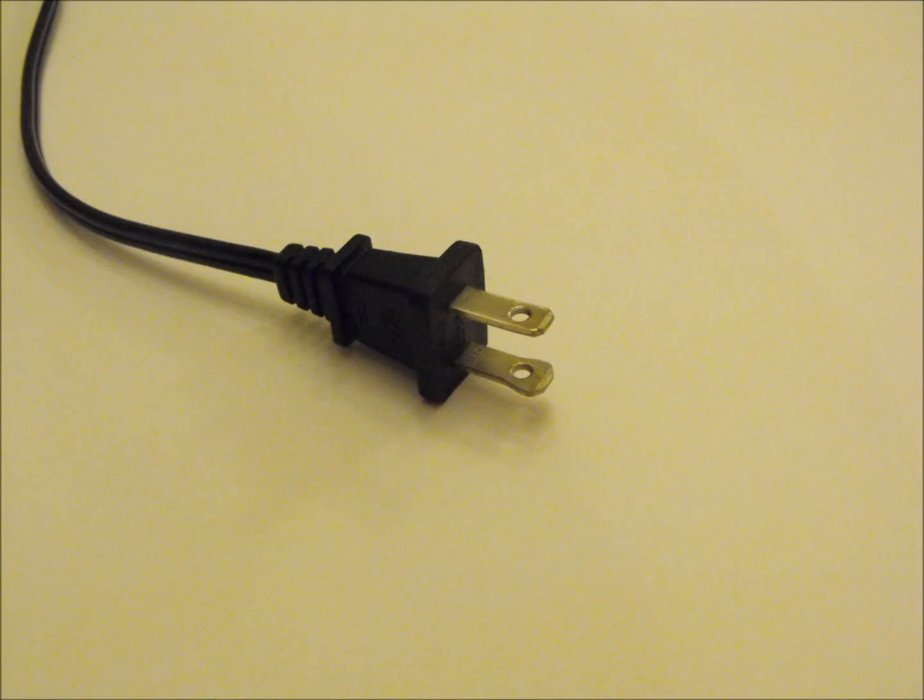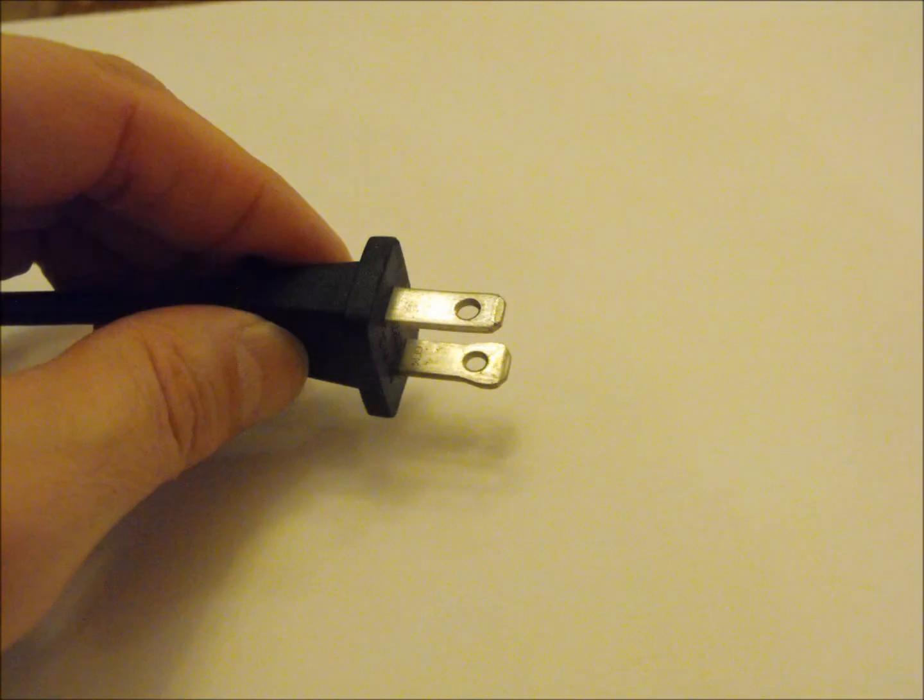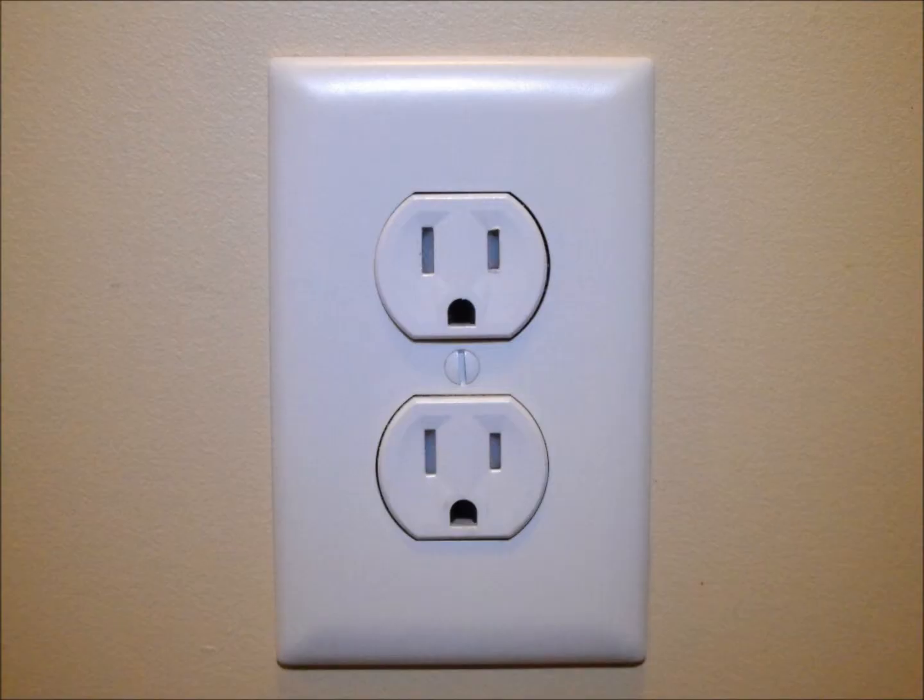Polarized plugs have one wide and one narrow prong. By convention, the narrow opening of the receptacle is at high potential while the wide opening is at low potential. This geometry forces the plug to be oriented in a specific direction when inserted into the outlet. Manufacturers design electrical appliances so that the case is connected to the low potential, wide prong of the plug. Thus, when the device is plugged in, the casing is at low potential. When the electrical appliance is turned off, the polarized plug ensures high potential only exists from the receptacle to the power switch, with the remainder of the appliance at low potential.